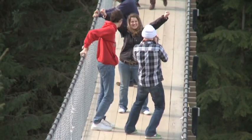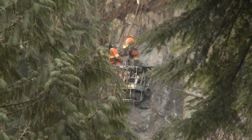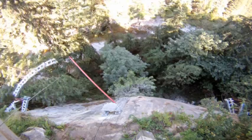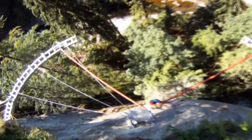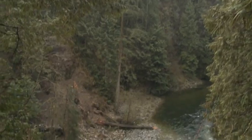From 300 feet above the Capilano River, workers hang from the canyon wall in an attempt to turn John Stibbard's latest dream into reality. John's vision: a thrilling cliffside walkway offering a rock climber's view of this unique west coast tropical canyon.